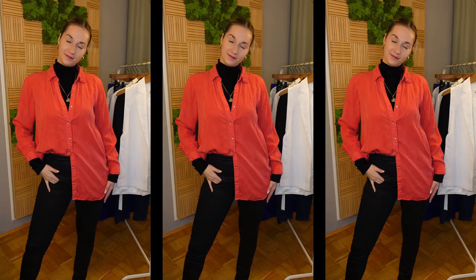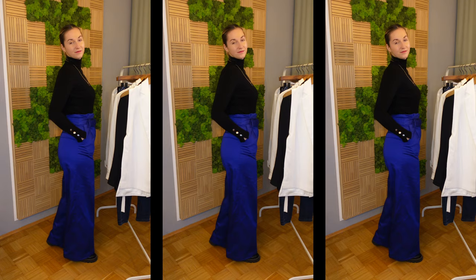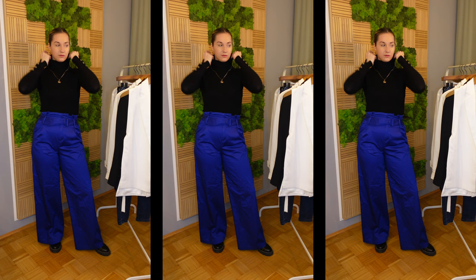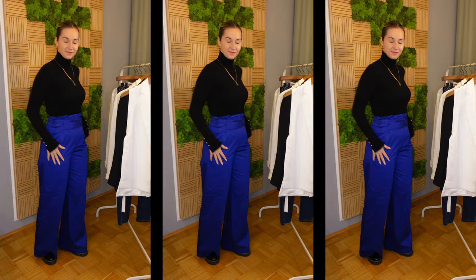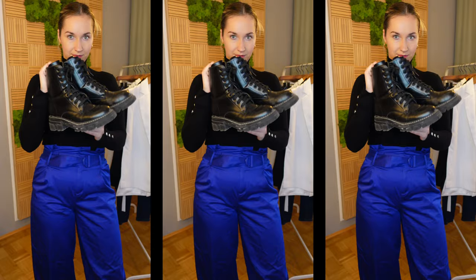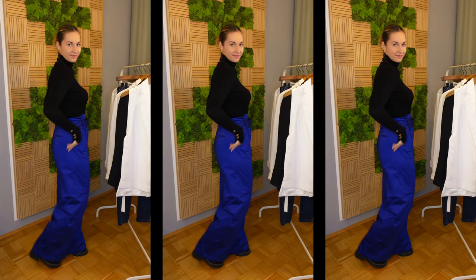For outfit number three I'm still keeping on my turtleneck — I love wearing turtlenecks in winter because they keep me really warm. I'm pairing it with this beautiful pair of pants. I love the color and the fit; they are very comfortable and feel like sweatpants but look like I really made an effort. The black and blue look really good together. I have a simple golden necklace, simple earrings, and simple combat boots so I don't take attention away from the pants. I'm so comfortable, so warm, and it fits into every work environment.